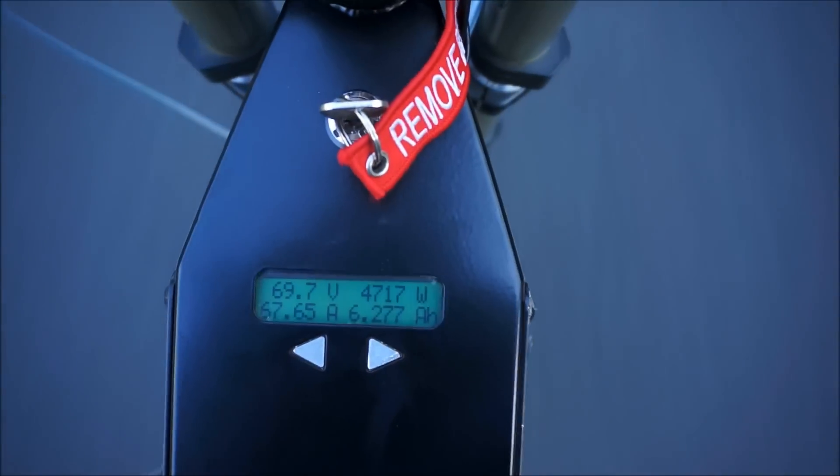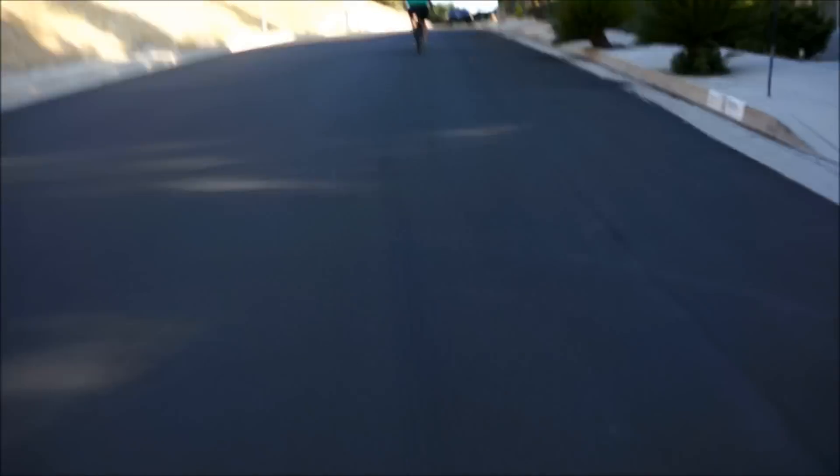4,700 watts — getting toasted still. 4,500 watts — getting toasted. Full throttle.